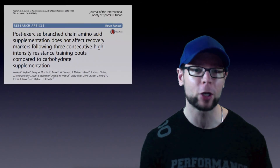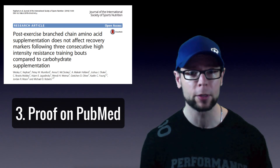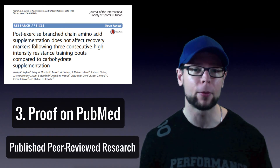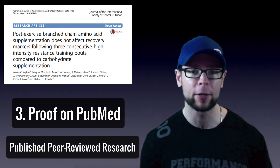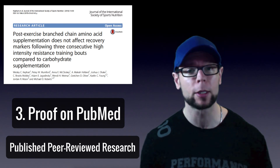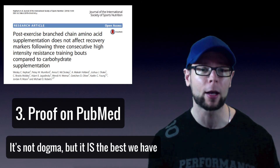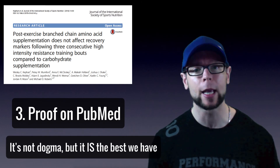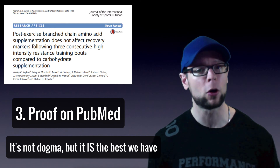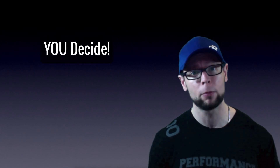The third and most important check is proof — more specifically, proof on PubMed. That indicates evidence of efficacy: how much actual objective evidence do we have that this ingredient will be effective? Most supplements don't have that kind of proof, and right now BCAAs are hurting in that regard — but with the tips in this video, I think you can have success. There's your three-point checklist. Now you decide.